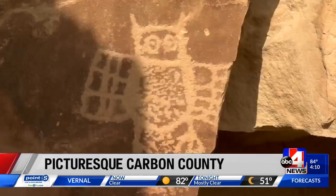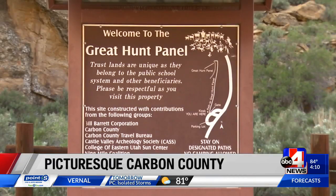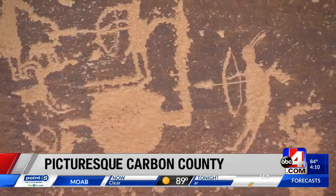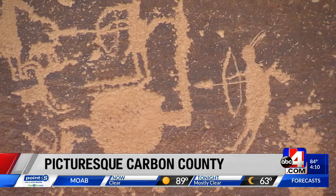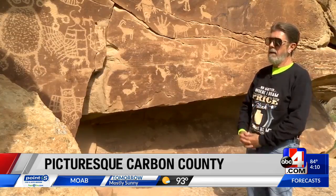Petroglyphs and pictographs — Fremont and Ute culture engraved in that rock — and Nine Mile Canyon is home to the famous Great Hunt panel. It was a two-page fold-out spread in a 1980 issue of National Geographic, and that kind of put Utah rock art on the map.